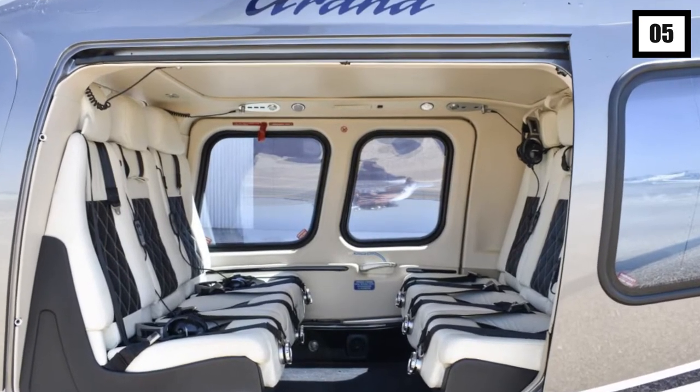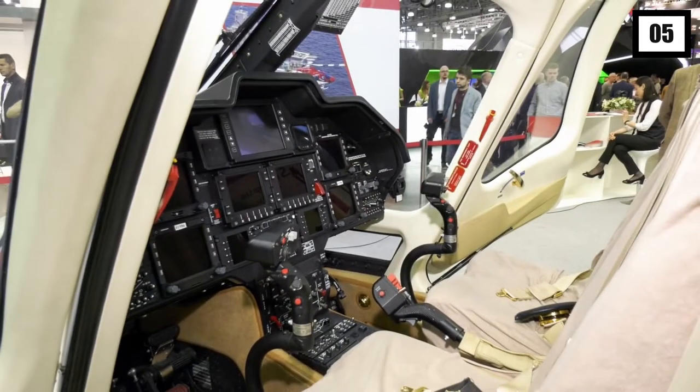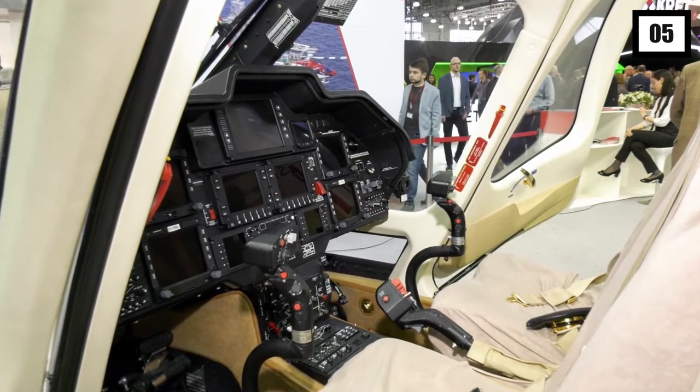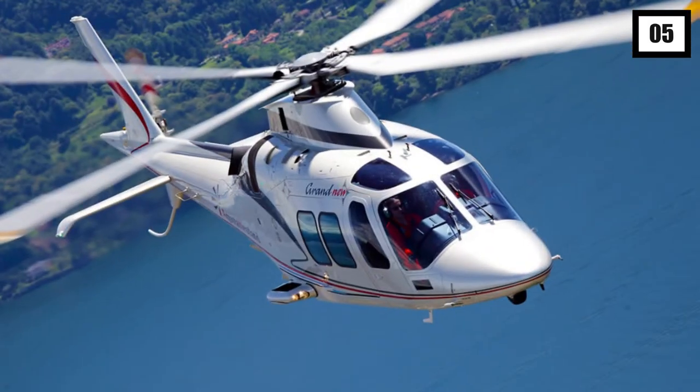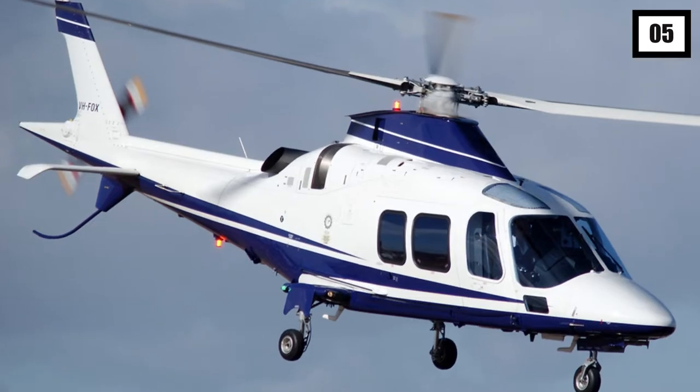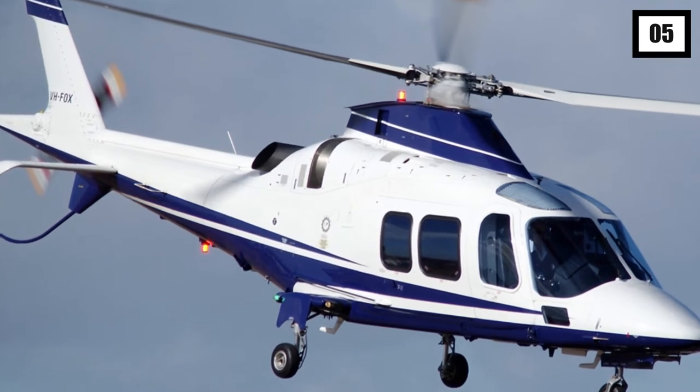If the Versace model — the product of a creative partnership between two Italian corporations with the objective of creating a super luxury aircraft — isn't exquisite enough for you, you can always upgrade to it. Whoever claimed that fashion and precise engineering don't mix has never seen the Sky Castle.